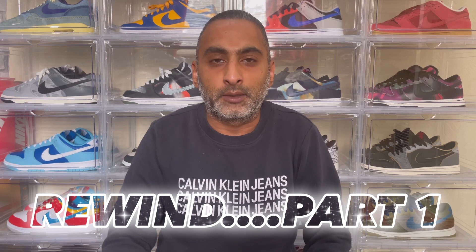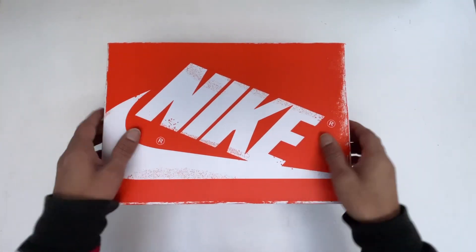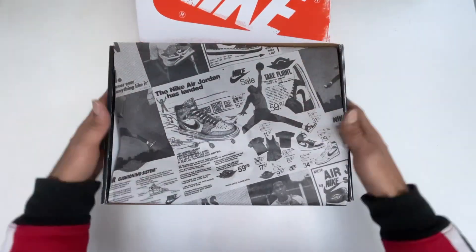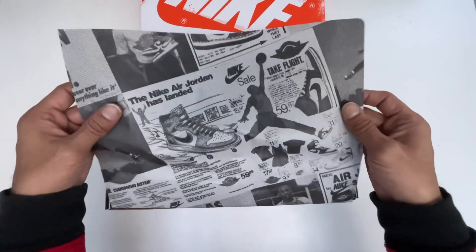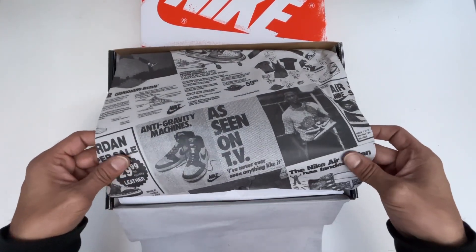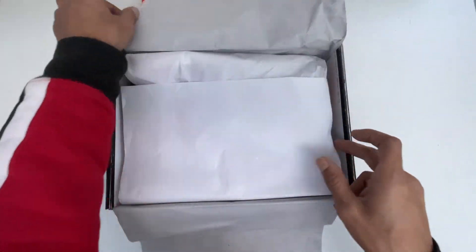For Part One of today's video, we'll be starting off by looking at the Air Jordan 1 High Retro. I know it's been almost a year since this sneaker released, so I'll briefly share my experience of when I went to pick this pair up. I got it off Offspring, and I was actually in the middle of doing a vlog unboxing review when things just went wrong and I stopped creating content.